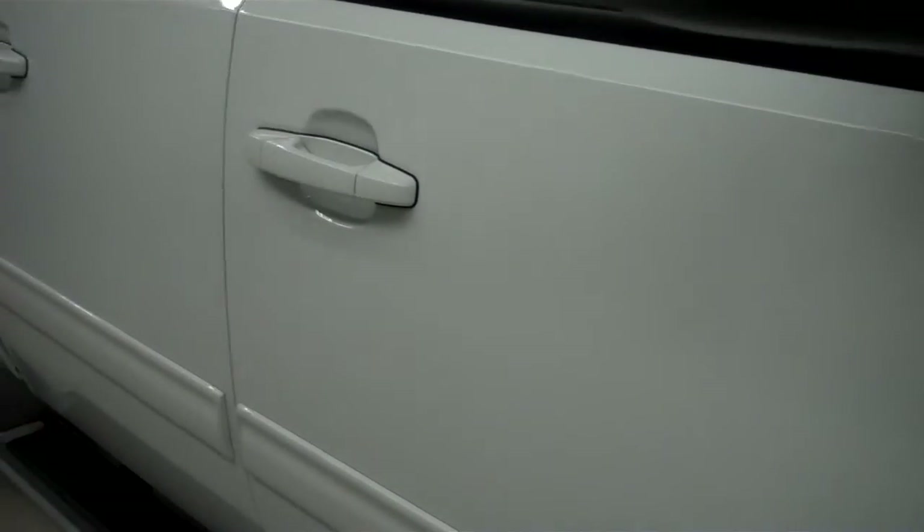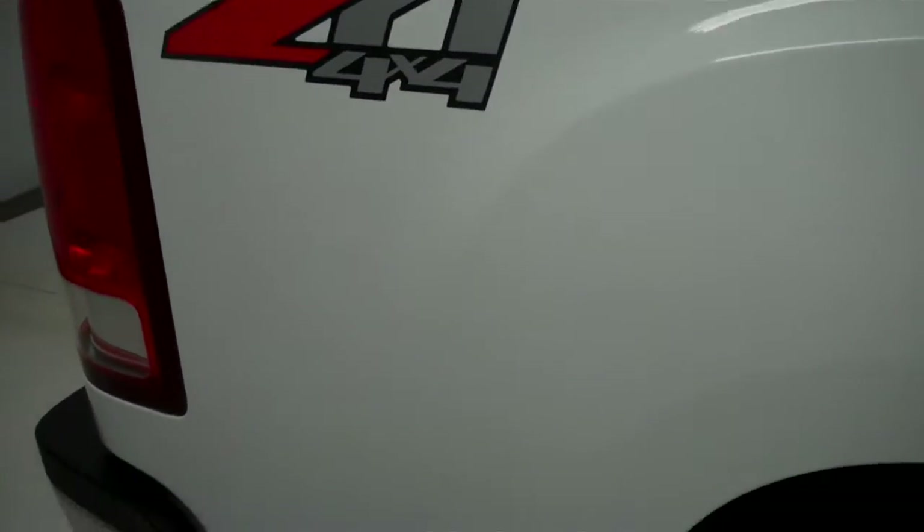Goodyear Wrangler tires look to be newer, if not brand new. Color is white. Paint is very shiny and reflective. Body is in great condition — no dings or dents. Truck looks great.